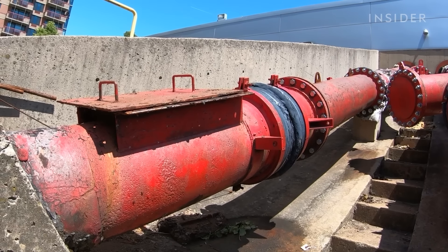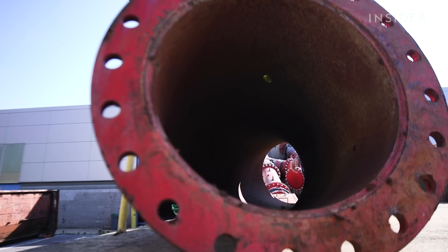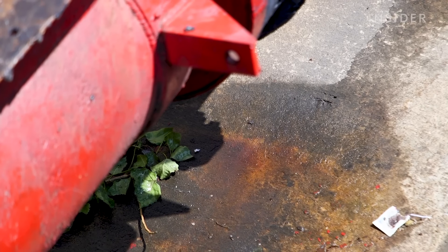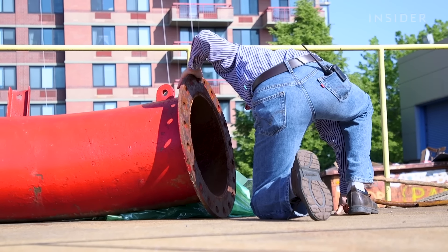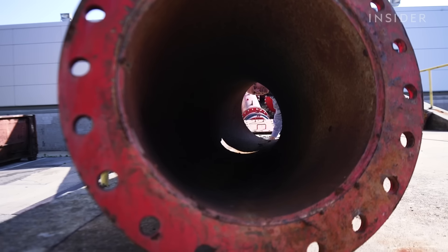For bigger repairs, someone has to crawl inside — and these tubes are only 18 inches in diameter. If there's a leak, a gentleman will actually climb in on a skateboard with welding equipment and skate in to weld up the hole. It's a very simple, intuitive, easy process to use when it works. When it doesn't work, it stinks.